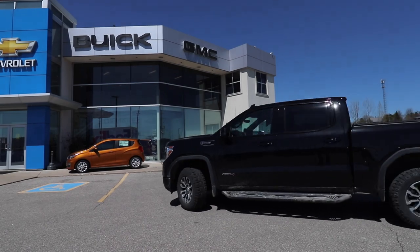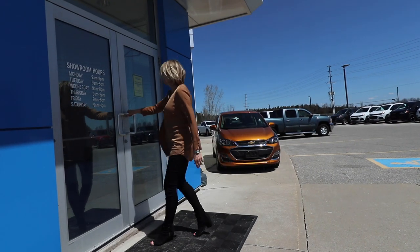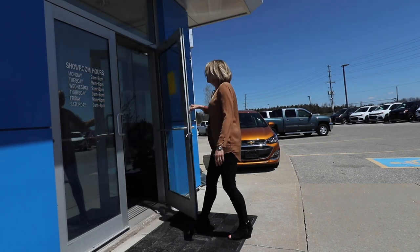When you enter Ernie Deans, we have a designated parking area. Now that you've parked, please enter the front doors underneath the Chevrolet sign.